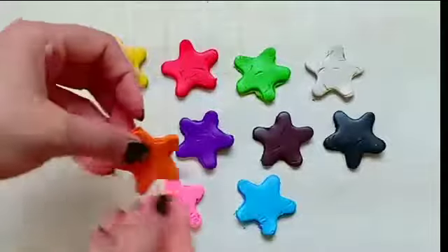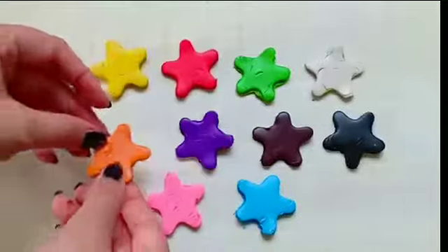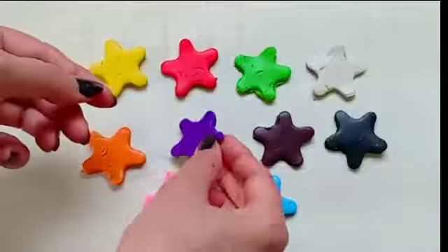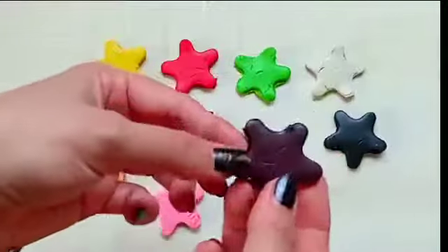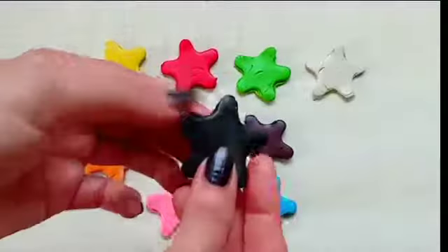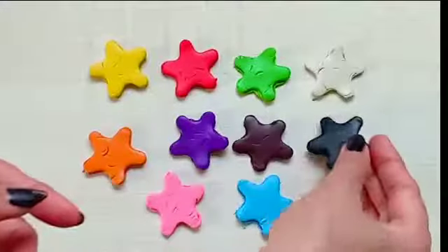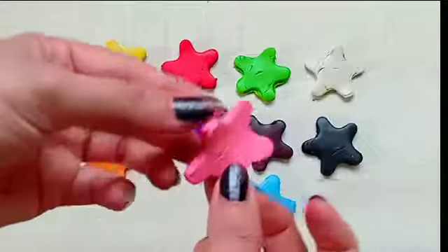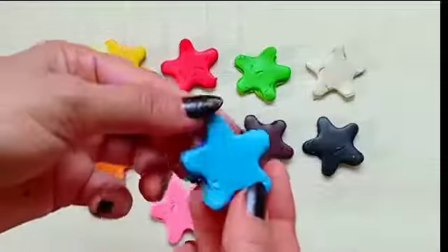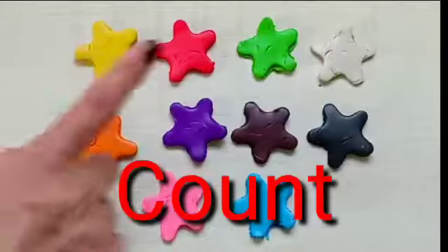Now it's time for orange color. Orange color. Here comes purple. Purple. And this is brown. Brown. Next is black. Black. Now my favorite color — pink. Pink. And this is blue color.